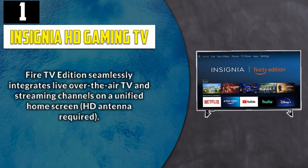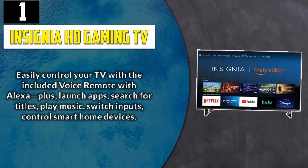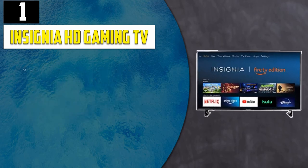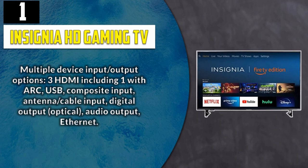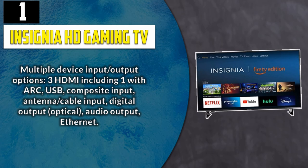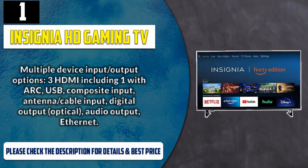Easily control your TV with the included voice remote with Alexa — launch apps, search for titles, play music, switch inputs, and control smart home devices. Multiple device input and output options: 3 HDMI including one with ARC, USB, composite input, antenna/cable input, digital output optical, audio output, and Ethernet. Please check the description for details and best price.